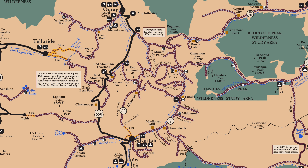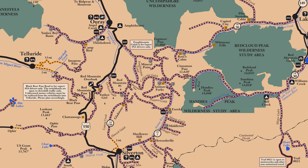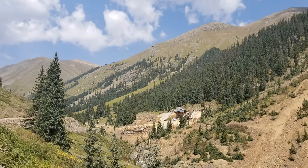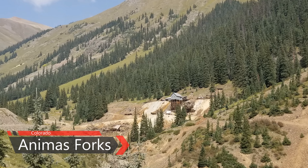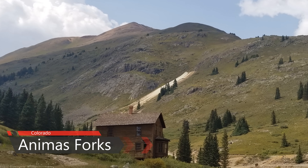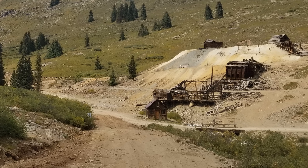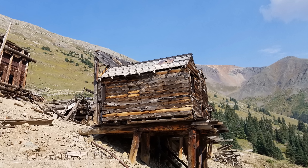Silverton is also the start of the Alpine Loop Scenic Byway, a 65-mile system of dirt roads and jeep trails that connect the small San Juan mountain towns of Lake City and Ouray with Silverton. We followed the Alpine Loop to the mining ghost town of Animas Forks at a lofty elevation of 11,200 feet. The road to Animas Forks is rough but negotiable with any reasonable high-clearance 4x4. Jeep rentals are available from several outfitters in Silverton.